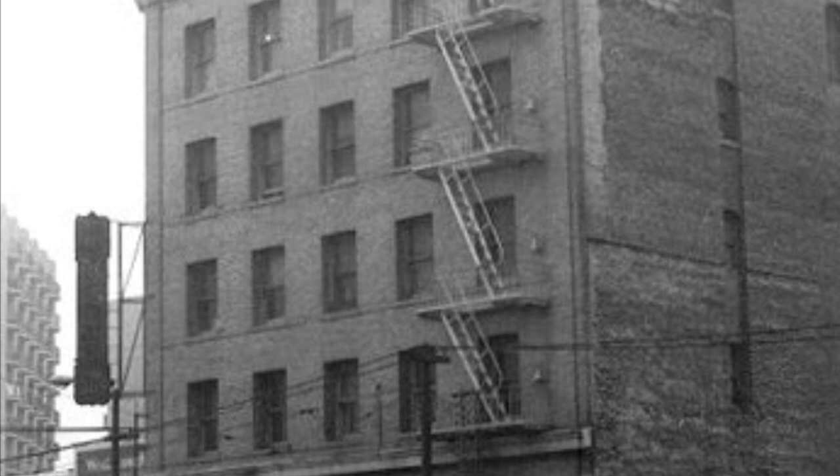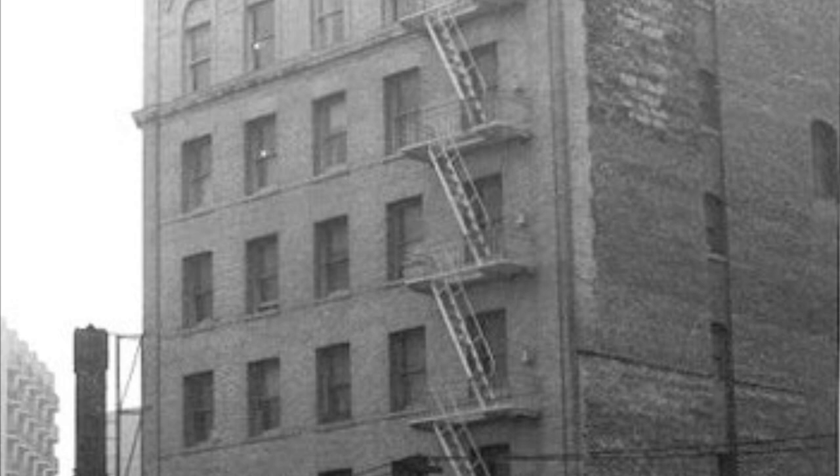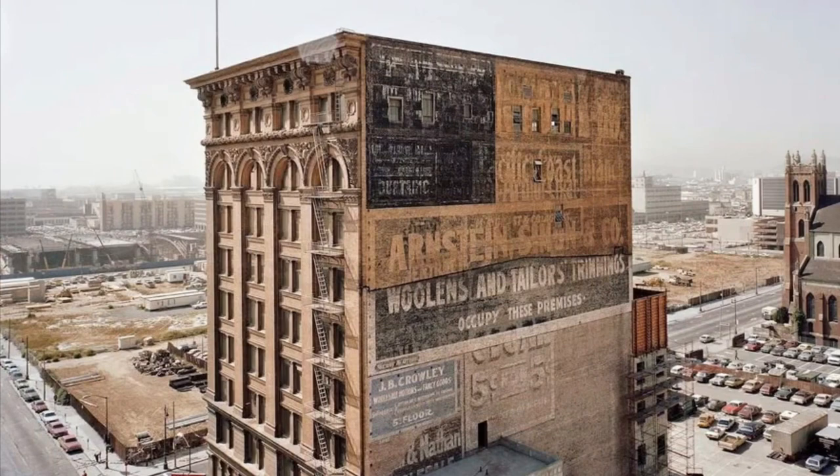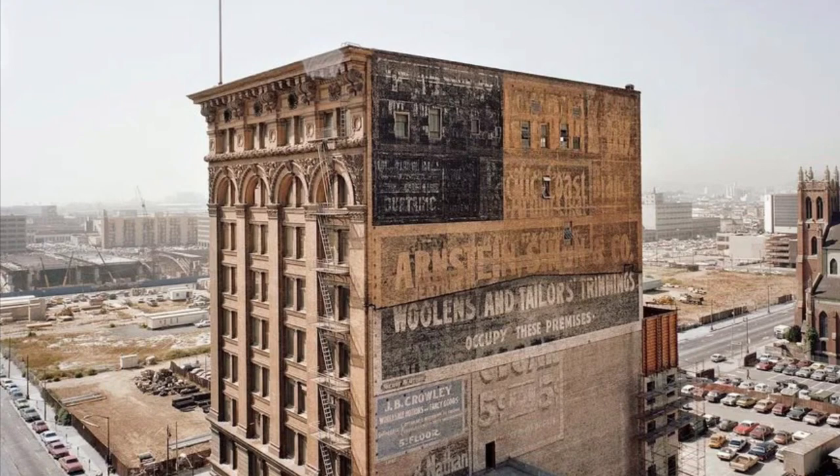Older hotels, no longer seeing the patronage of years past, would now rent rooms for a week or a month rather than for the overnight stay. And the tenants would now have to change their own sheets. Many would remain witness to their neighborhoods changing just below, leaving us to wonder how long they'd remain themselves.